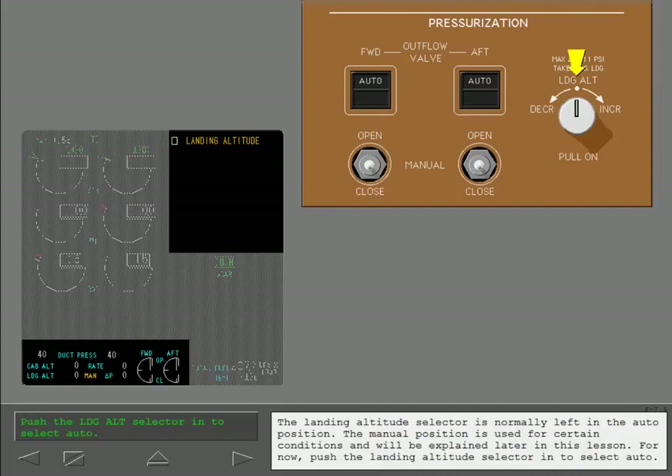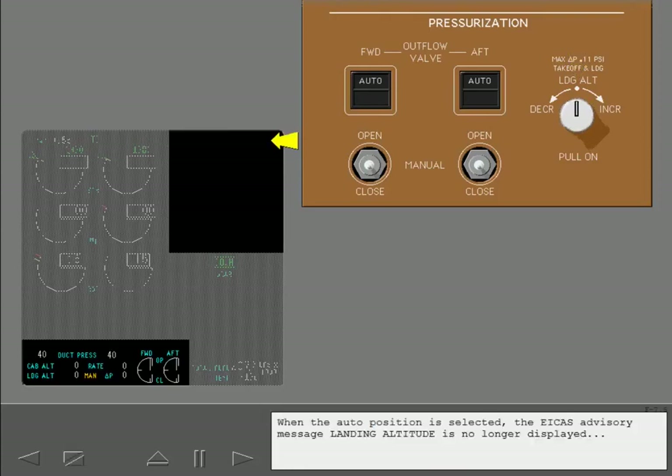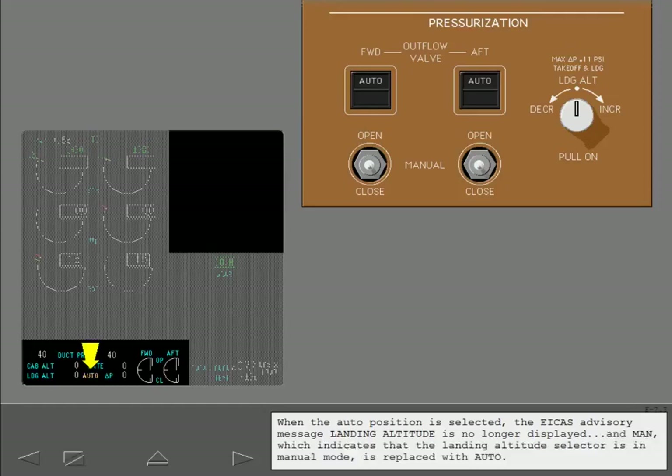The landing altitude selector is normally left in the auto position. The manual position is used for certain conditions and will be explained later in this lesson. Push the landing altitude selector in to select auto. When the auto position is selected, the ICAST advisory message 'Landing Altitude' is no longer displayed, and MAN, which indicates that the landing altitude selector is in manual mode, is replaced with auto.